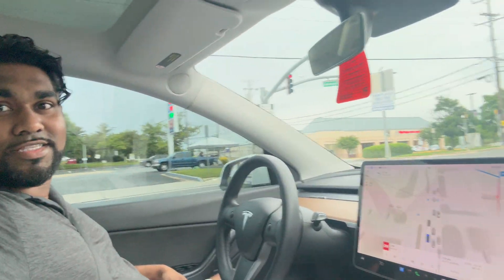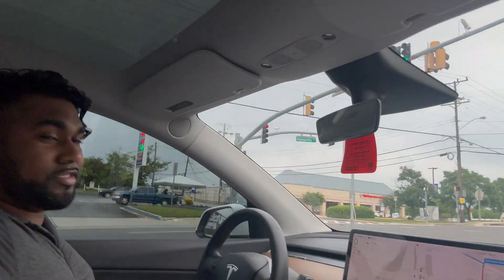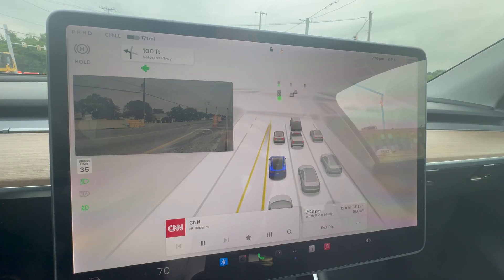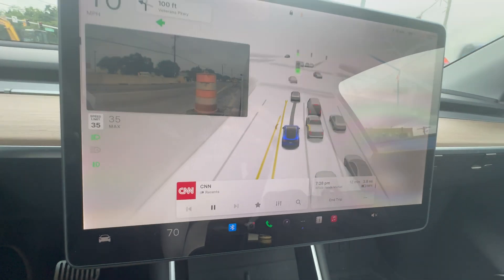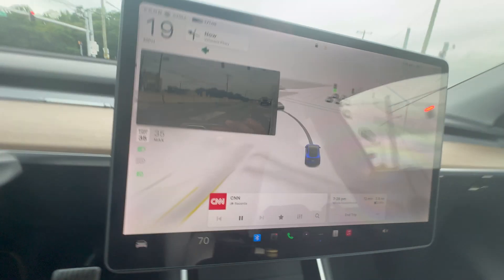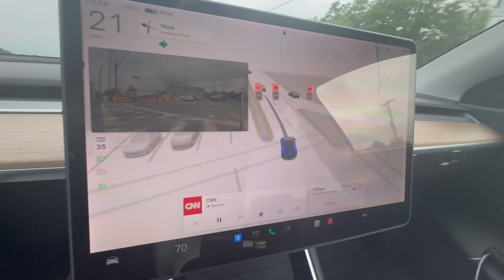This is a nerve-wracking experience if you're not used to self-driving. The car is literally driving itself at a busy intersection. There's a green light but we can't go because there are cars in the way — I'm not touching the steering wheel or the pedal. It's not for the faint of heart. The car is literally driving itself.